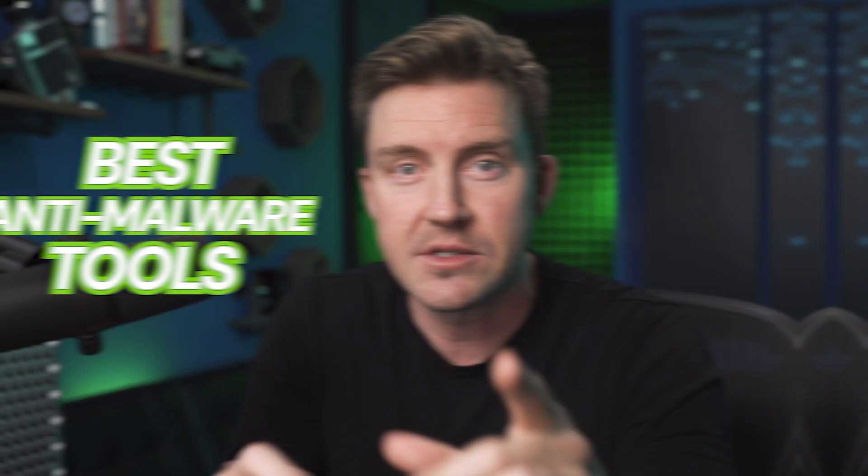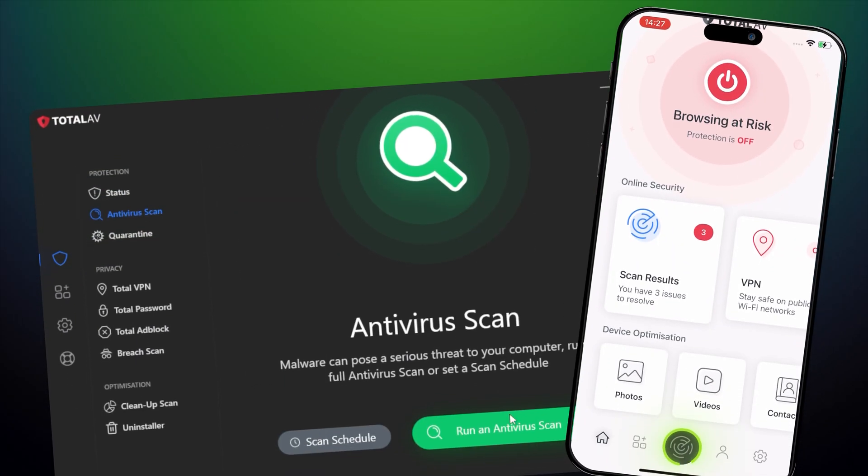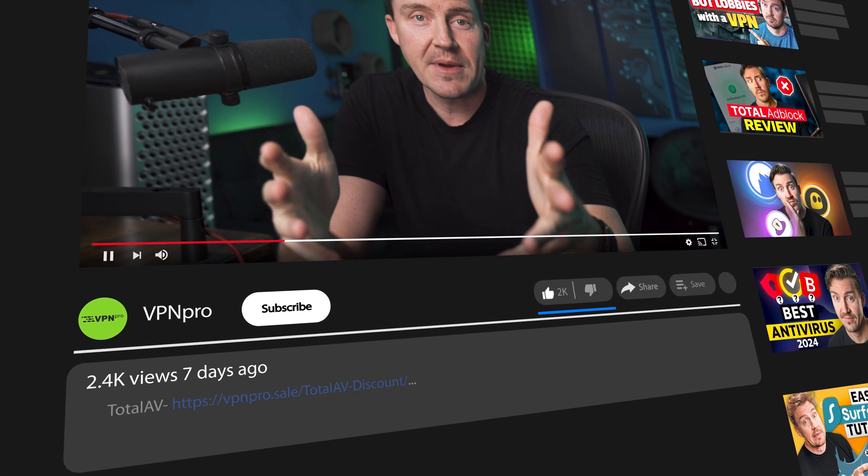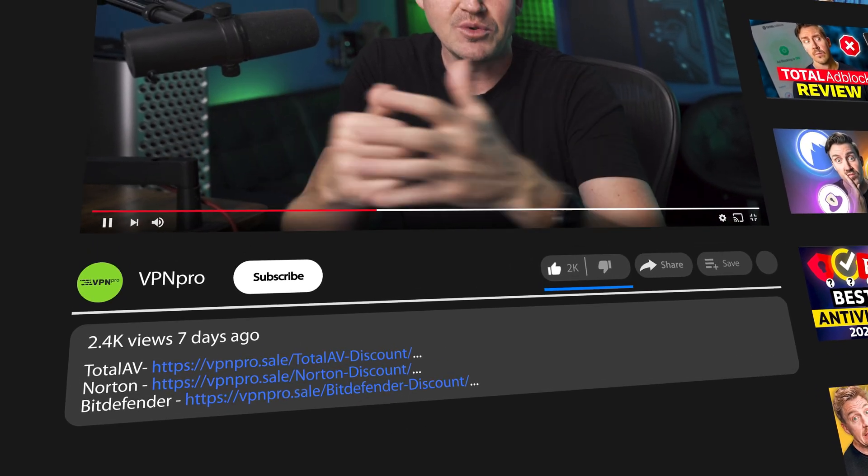But worrying about dangers is not going to help. Instead, I'm going to share with you the best anti-malware tools, so you're going to learn both how to use them and what to do to never worry about malware again. In each applicable case, I'll be including the best coupon codes in the description below, in case you want to get everything you need with a discount.